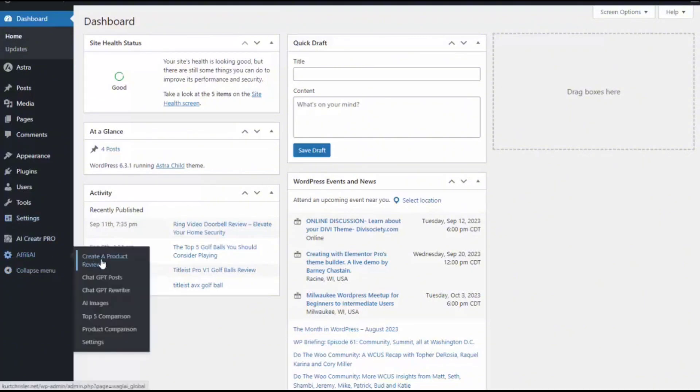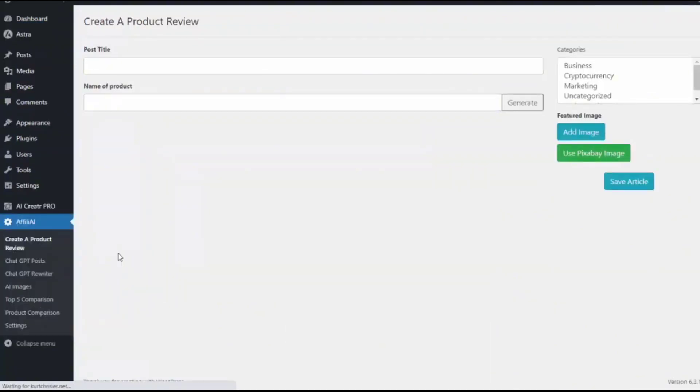I have it installed here on my site and you can see I can create a product review, do a top five comparison, do a product comparison, and also create AI images, rewrite content, and create a post on anything I would like. So I'm going to click on create a product review. Let's say I want to create a review on the blink video doorbell — all I need to do is write in the name of the product, hit generate, and it's going to go ahead and generate that product review for me.